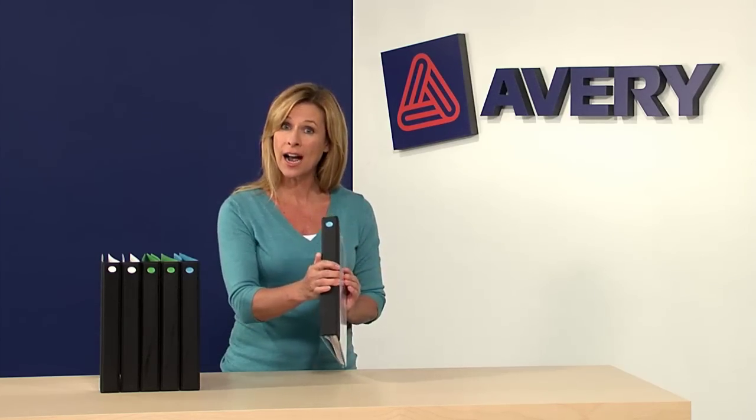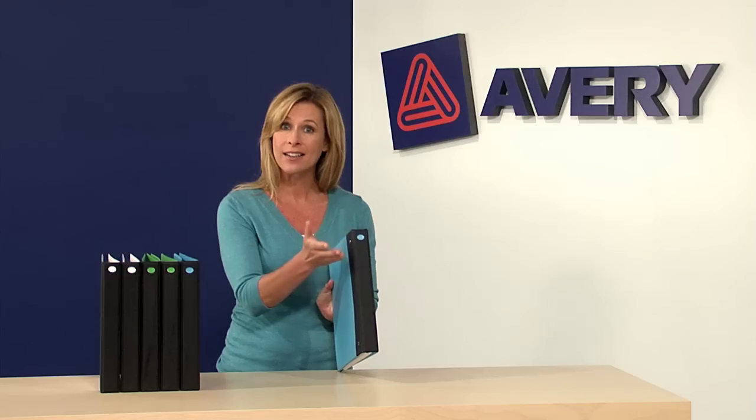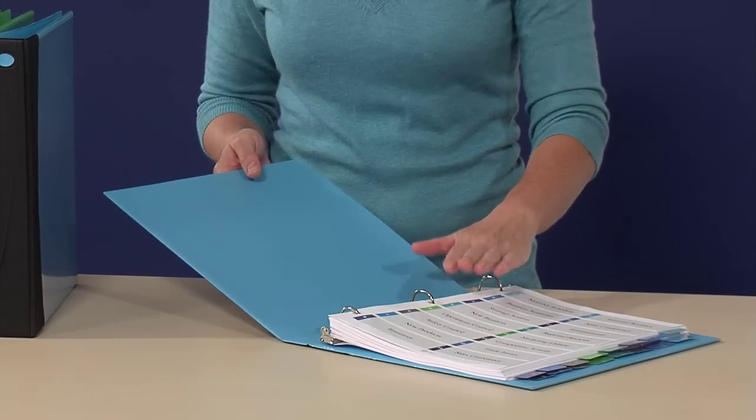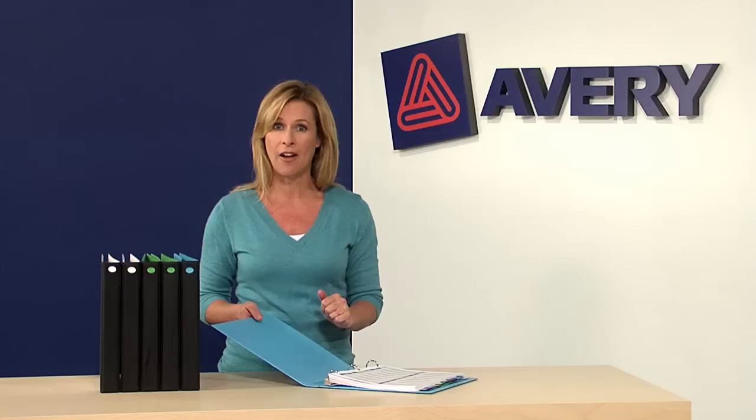Also useful for archiving, the sturdy spine features a color coded dot, so you'll know what you're referencing. The convenient easy turn ring lets you find the page you're looking for quickly, and the gap free ring design prevents sheets from falling out, so lost paperwork is a thing of the past.